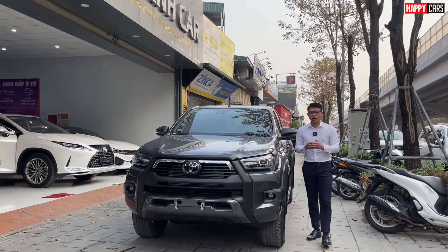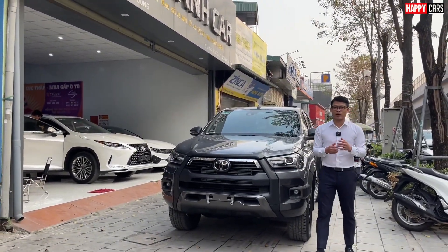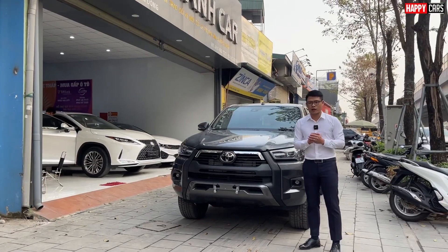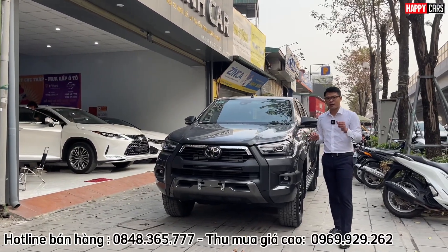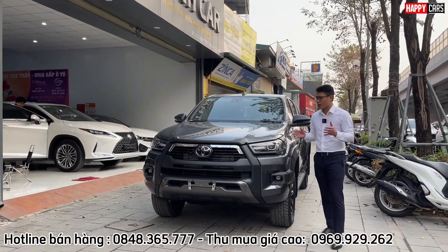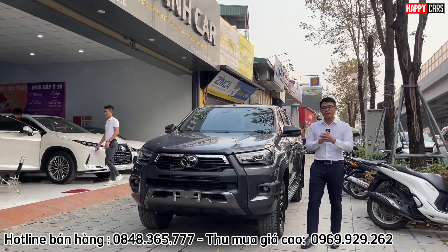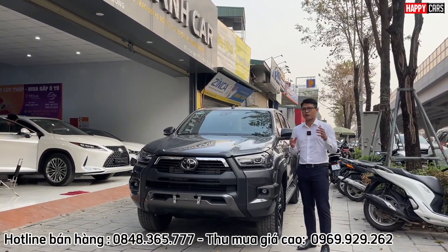Năm 2024 bỏ ra số tiền 1,1 tỷ đồng để sử dụng một chiếc xe bán tải của nhà Toyota, chúng ta sẽ được những gì? Minh Huấn xin chào quý vị và các bạn đến với kênh YouTube của HBK và showroom HBK Hà Tĩnh, tại địa chỉ 279 Phạm Văn Đồng. Đây là siêu phẩm Toyota Hilux 2.8 AT bản Adventure, cao cấp nhất của dòng xe Hilux, sản xuất năm 2021, đi 3,8 vạn km, mới về HBK Hà Tĩnh.